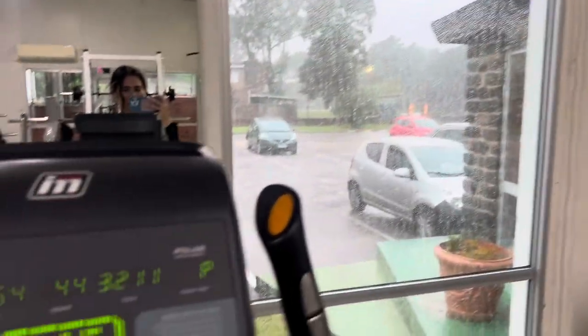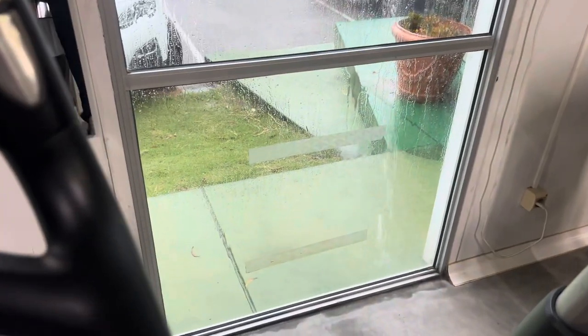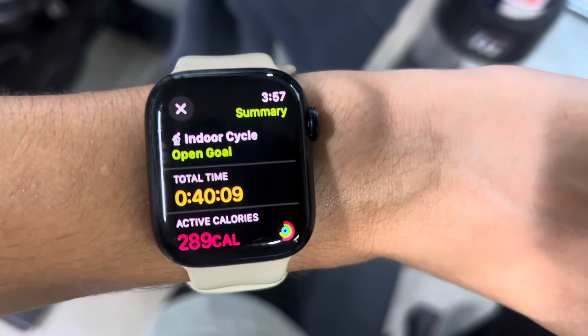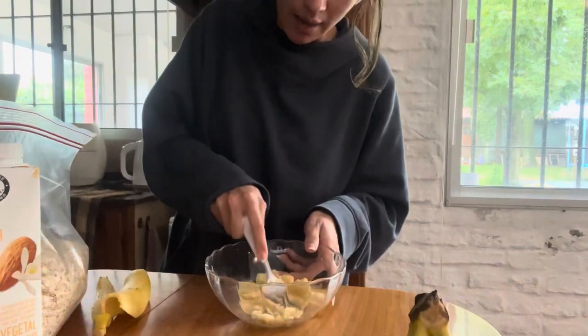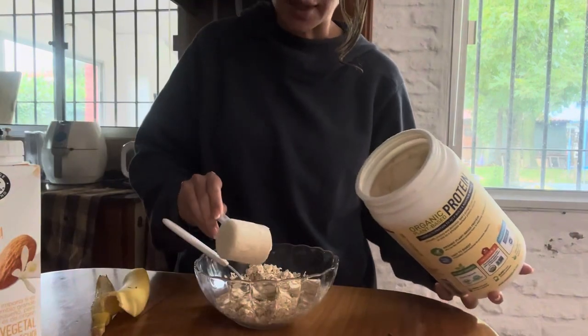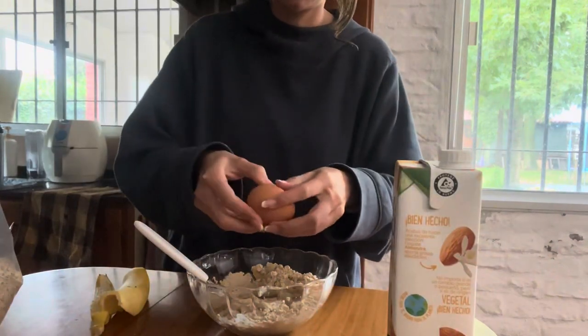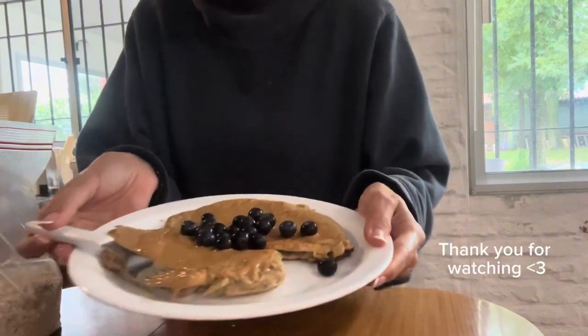After Jant, I went over to the gym to get some cardio done. As you can see, the day did not get any better, but at least I got 40 minutes of cardio in. After the gym, I made oatmeal protein pancakes, which are delicious — I'll leave the recipe in the description box below. Thank you for watching this video, please like and subscribe. I'll be posting more weekly vlogs. Bye!